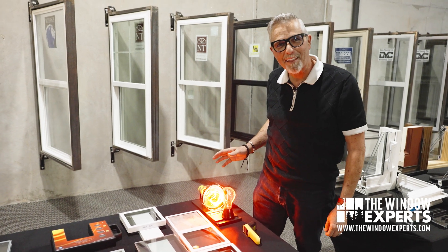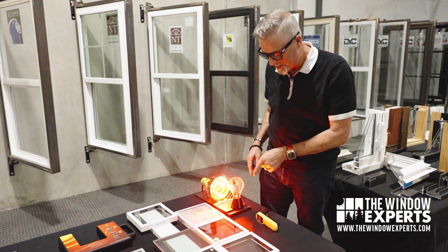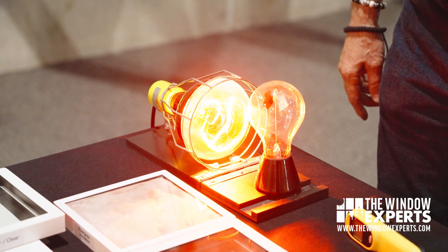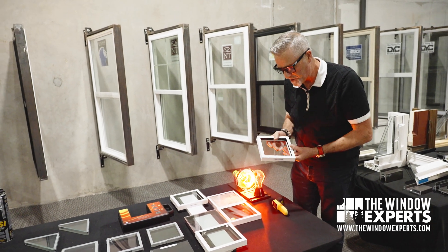We've got our 1970s bathroom infrared heat light really warming this thing up and you can see it's spinning pretty fast. Can you see that? That's kind of cool.